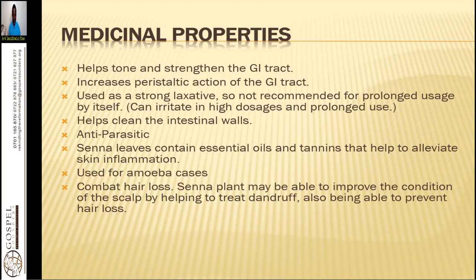Senna leaves contain essential oils and tannins that help to alleviate skin inflammation. The health of the skin depends on the health of the gut — if you see ringworm or itchiness, it is a sign of a clogged colon or GI tract. Senna is used for amoeba and typhoid cases. The Senna plant may also improve the condition of the scalp by helping to treat dandruff and prevent hair loss.